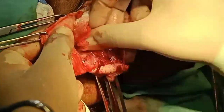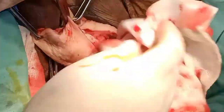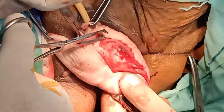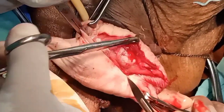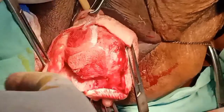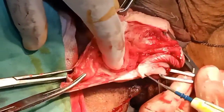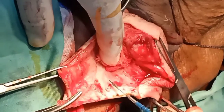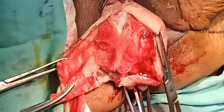Vaginal hysterectomy is the preferred route when technically possible because it is a scarless surgery and more feasible. Laparoscopic hysterectomy requires training and equipment, has the longest operating time but shortest hospitalization and recovery time; however, it carries the greatest overall risk of complications and there is debate about its cost-effectiveness, especially in a country like Pakistan where most patients are non-affording and want affordable surgery.